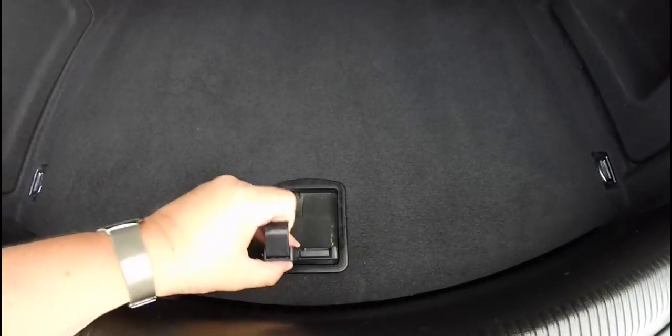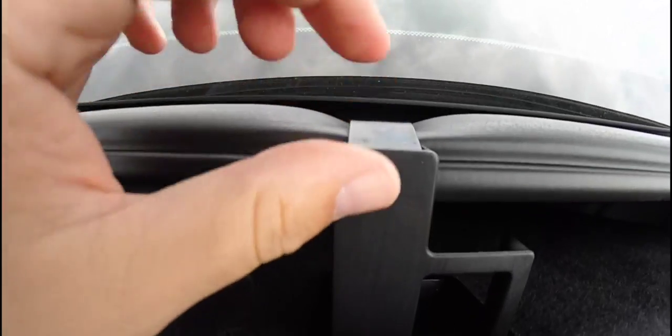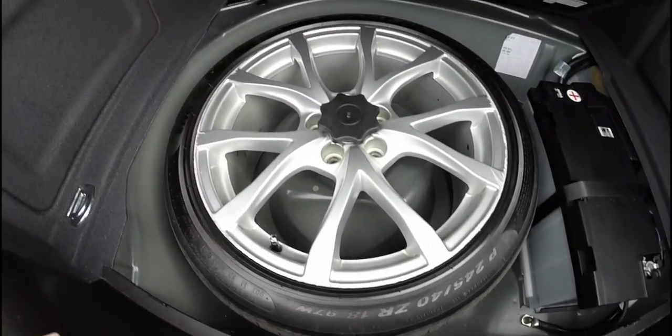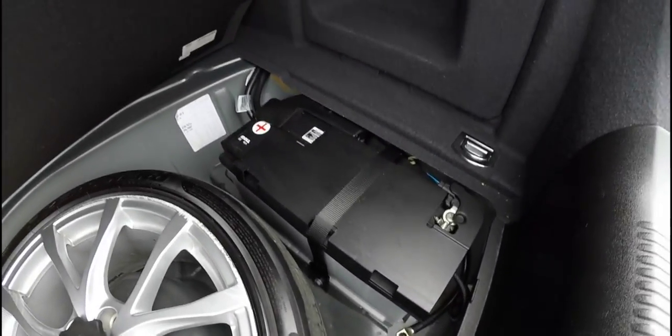On this side it's just a little storage well. You do have cargo tie-down hooks in four places. This panel actually hooks up into the weather stripping to hold it up. You do have a full-size spare tire, and your battery is also mounted in the back for better weight distribution.